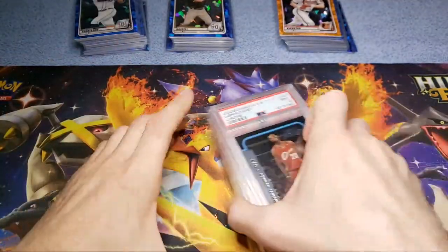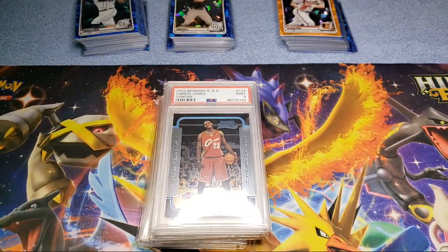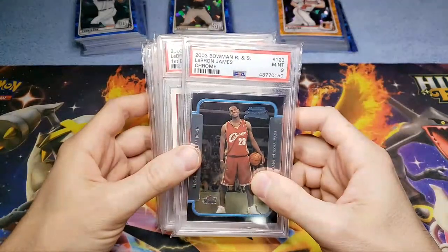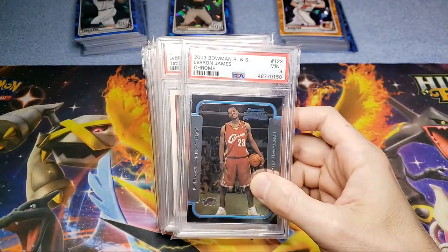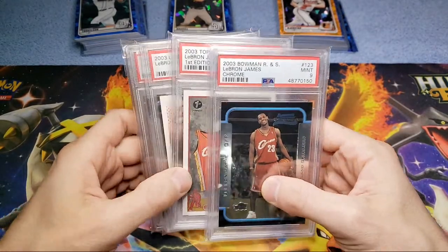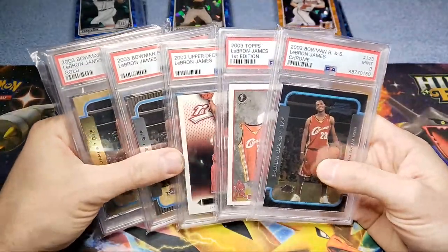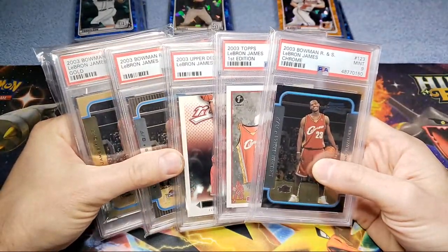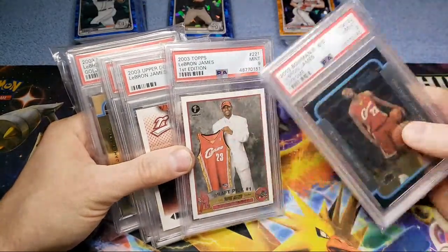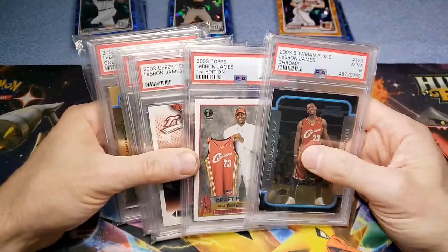I'm just gonna set these to the side and show you guys a few cards I invested in last year and how that investment turned out. If you've been following the channel, you probably know I picked up a LeBron collection last summer off a guy from Indiana for twenty-six hundred dollars and change. I got six LeBrons — this is five of them. The other one was basically the Topps rookie but with a different image, and I sold that on eBay for like $400.